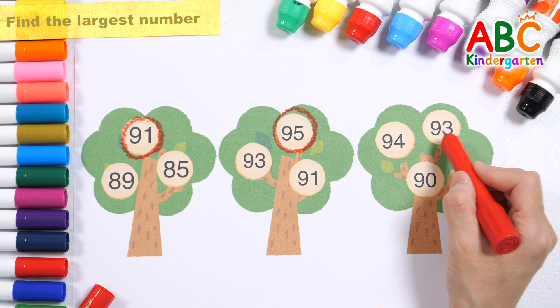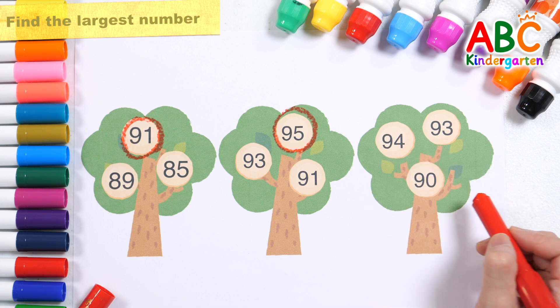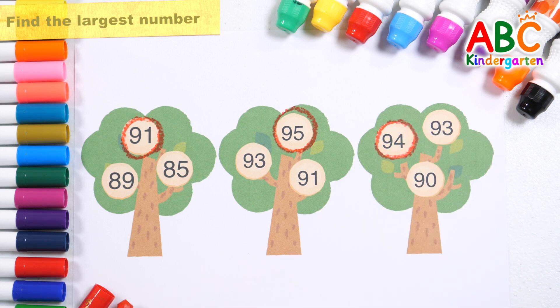Ninety-three! Ninety-four! Ninety! Let's find the largest number! That's right! Ninety-four!